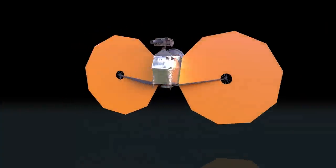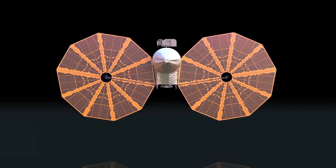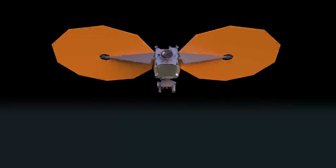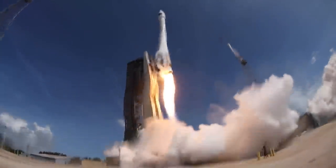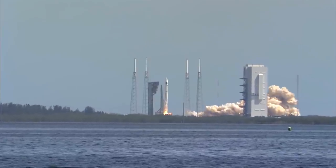This tiny 800 kilogram spacecraft is going to ultimately fly by six different distinct targets in interplanetary space — that's a record. But first, it has to launch on top of an Atlas 5 401 from Cape Canaveral in Florida.